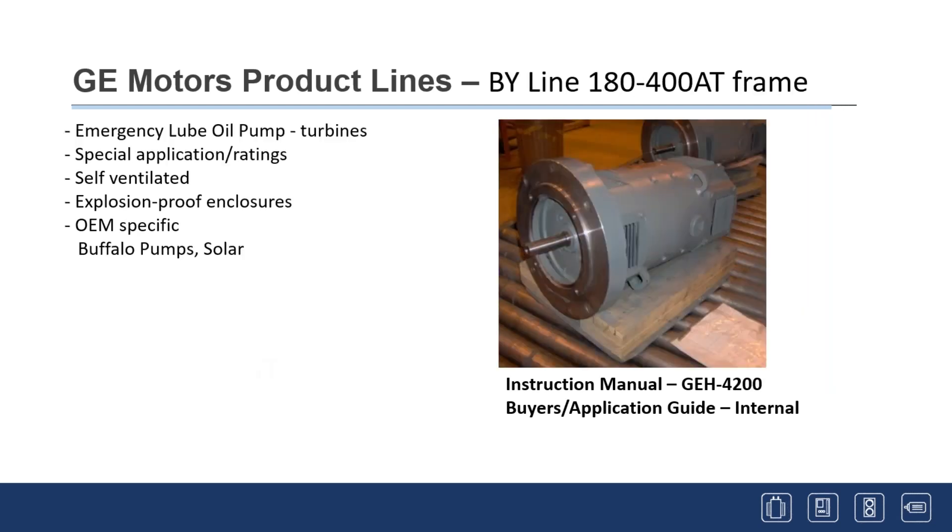There's a BY line used primarily for emergency lube oil pumps for turbines. They pump oil to the turbine bearings in the event of a power failure during coast-down, which takes a long time. These are usually powered by batteries and switch on automatically in the event of a power failure to keep oil flowing to the bearings. They go to OEMs like Buffalo Pumps and Solar.